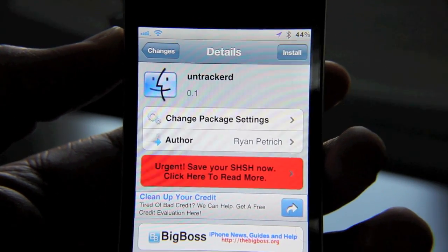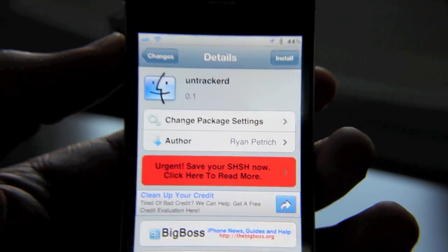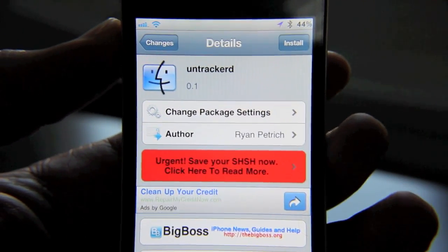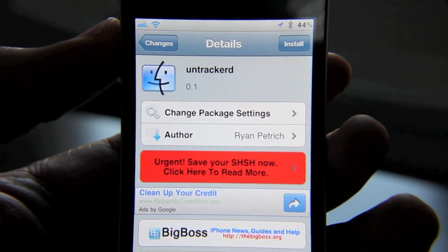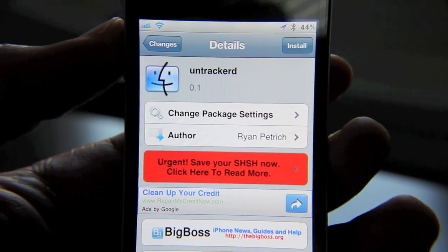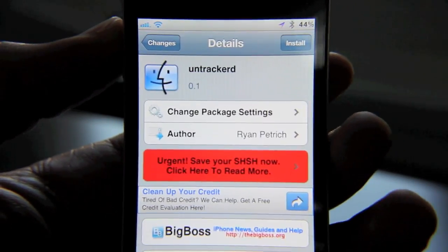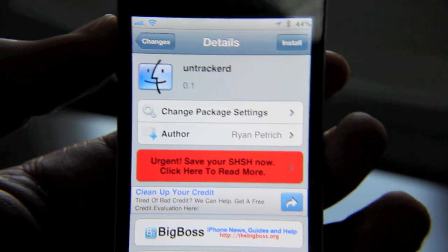It's of course free on Cydia. Let me know if you have a warm feeling after installing this — if it makes you feel a little bit better, maybe sleep a little better. It is kind of weird though; Apple tracking every movement we make is kind of scary. Let me know what you think. This is Jeff with jailbreakmovies.com.